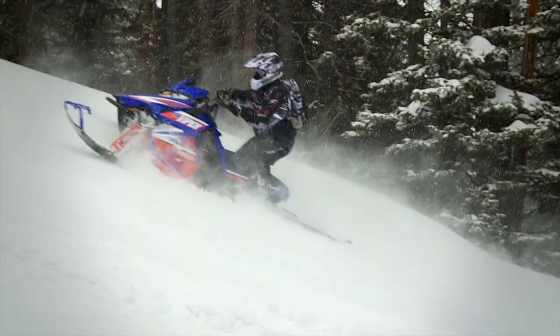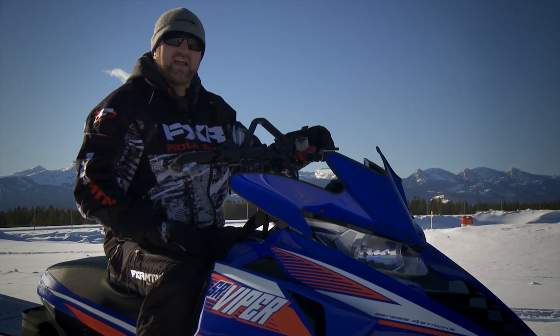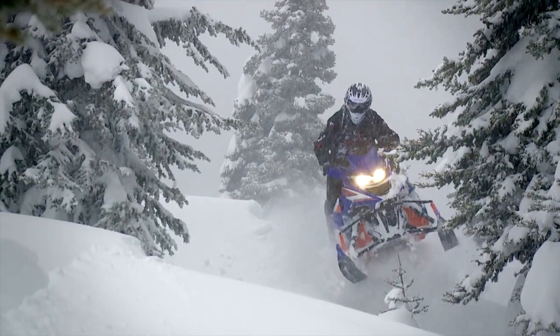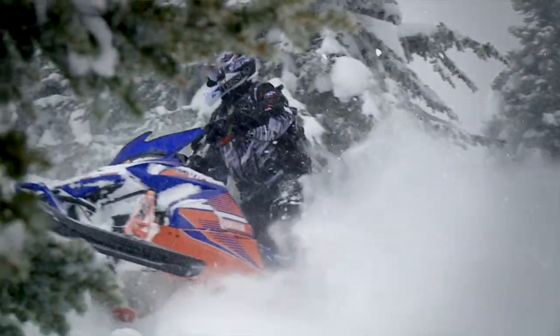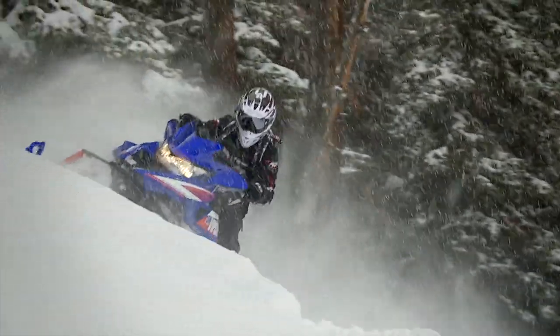Ergonomically, this chassis is excellent. The steering post is pretty vertical so the handlebar action is quite flat — if you're coming from another brand this can take some getting used to, but after a solid day on the trail you'll feel right at home. Running boards are grippy and do a decent job of clearing snow. The seat is a new unit that's narrow but longer than most mountain seats. At first it seems excessively long, but there are situations where it can be a benefit and I didn't feel it got in my way at all.